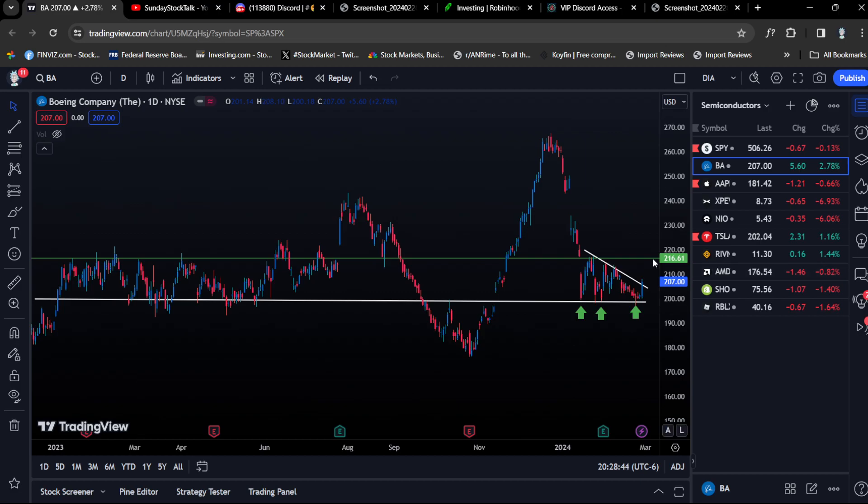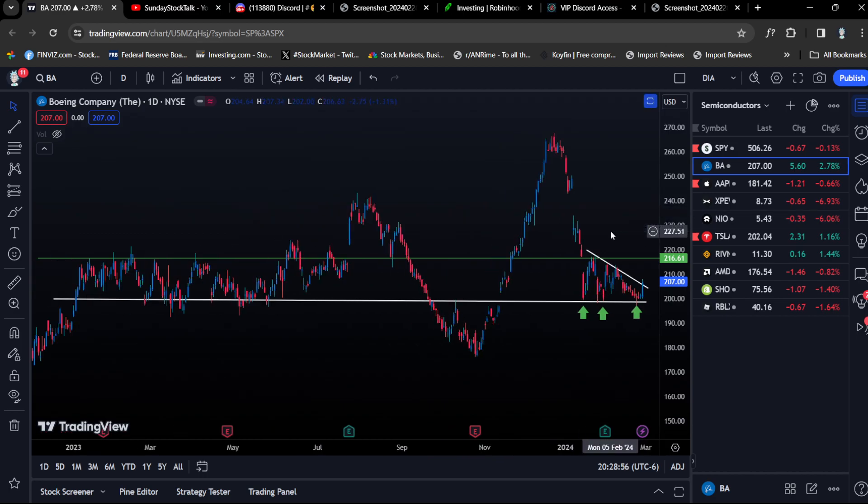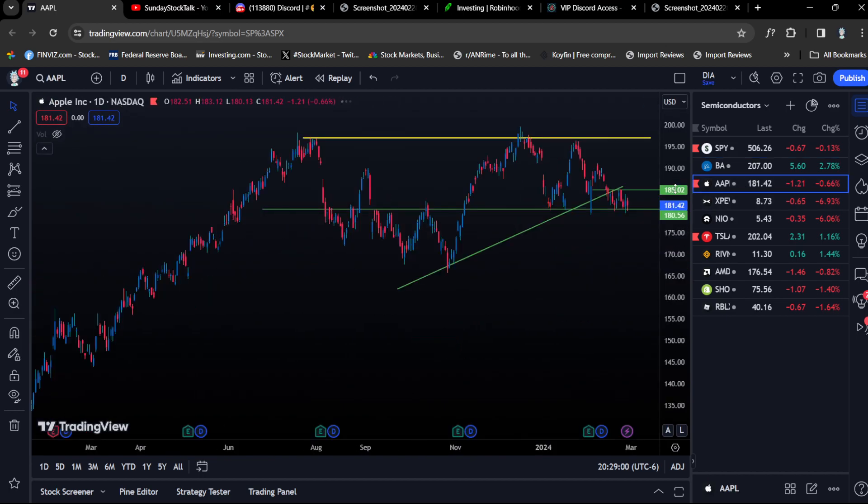Hope you guys are having a great day. In this video I want to go over a very simple strategy with backtested results and a ton of previous plays that I've played on options — a simple trading strategy — and this is going to be a trade lesson video.